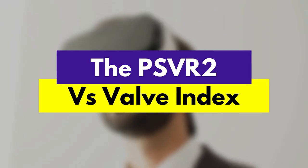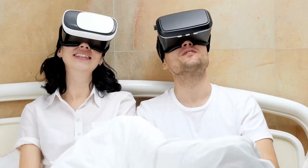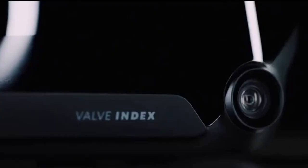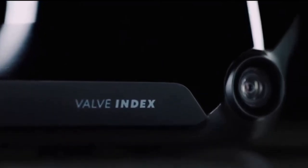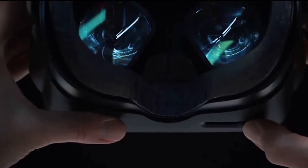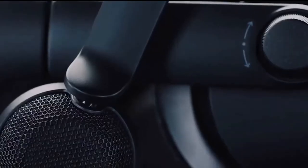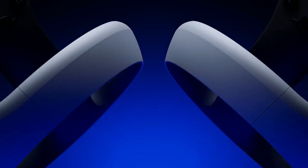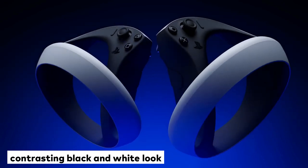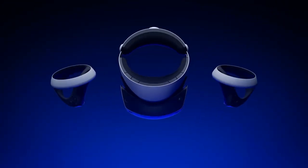In this video, we will compare the PSVR 2 vs Valve Index, helping you decide which virtual reality headset is better for you. Starting off with the design and build quality, the Valve Index has a sleek and modern look with a comfortable fit thanks to its adjustable head strap and cushioned face pad. It also comes with finger tracking controllers that provide a more immersive experience. Where PSVR 2 sports a contrasting black and white look, the Valve Index goes for a muted matte black with a white light line design.